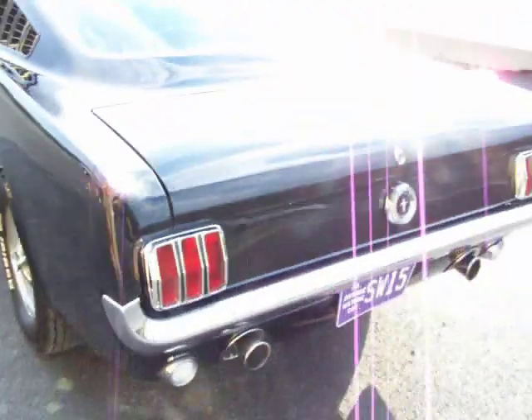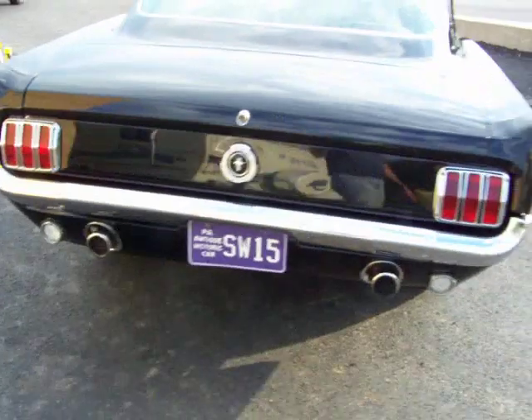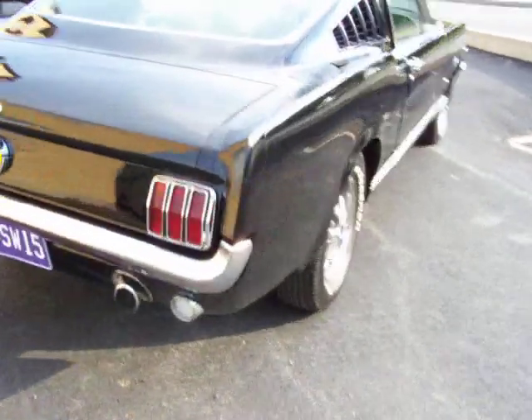We are going to do a walk-around video, about ten minutes to make the video. We are going to show the car running, get underneath the car, and show you pretty much everything about the car.